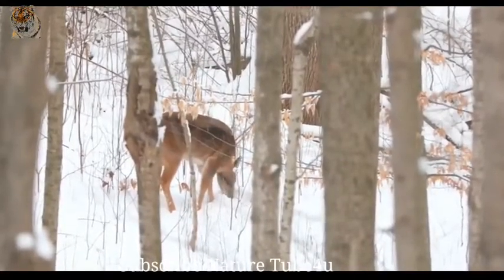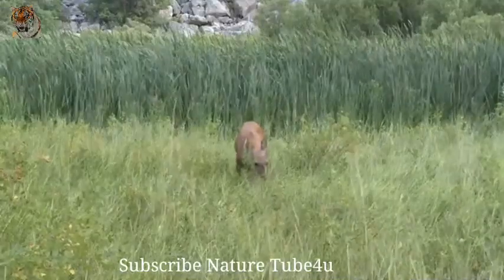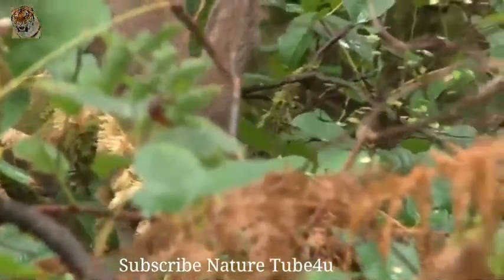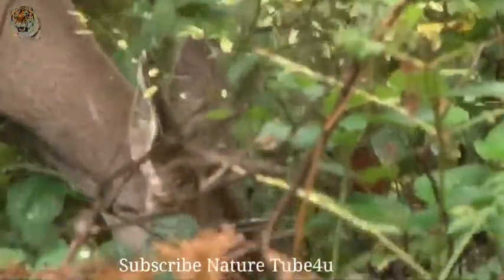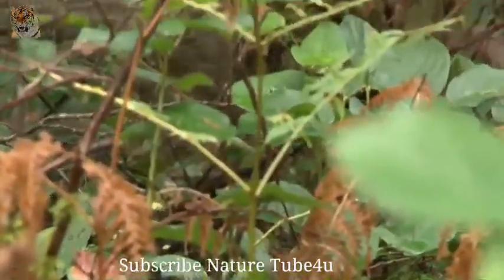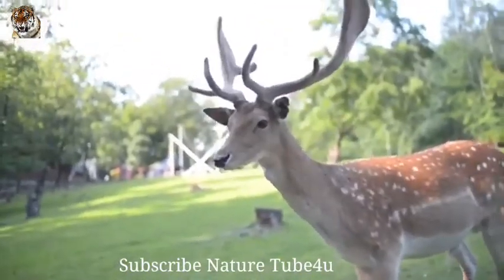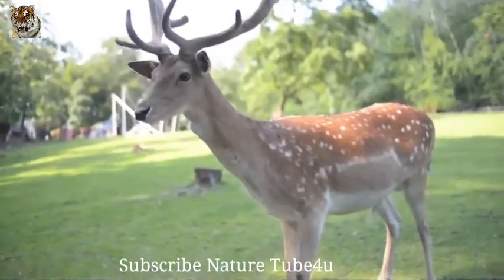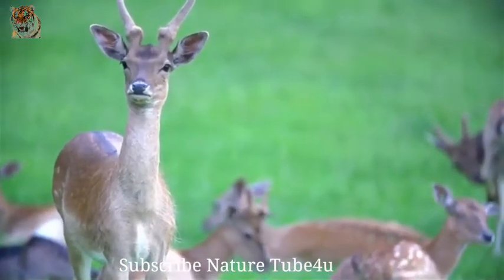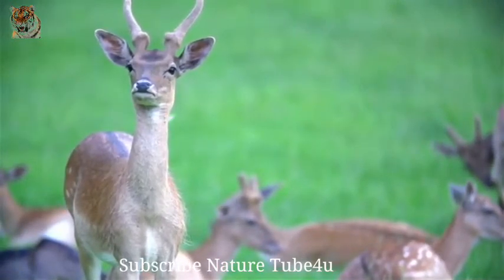Deer species range from very large to very small. The smallest deer is the Southern Pudu, which weighs only about 20 pounds (9 kilograms) and gets to be only about 14 inches tall when fully grown. The largest deer is the moose, which can grow up to 6.5 feet (2 meters) from hoof to shoulder and weigh around 1,800 pounds (820 kilograms). All deer species have antlers except for the Chinese water deer, and only males have antlers except for caribou. Antlers grow from bony supporting structures called pedicles; they are covered in velvet, which is rich in nerves and blood vessels. When the antlers are fully grown, the velvet dies and the deer will rub it off against a tree or other vegetation.